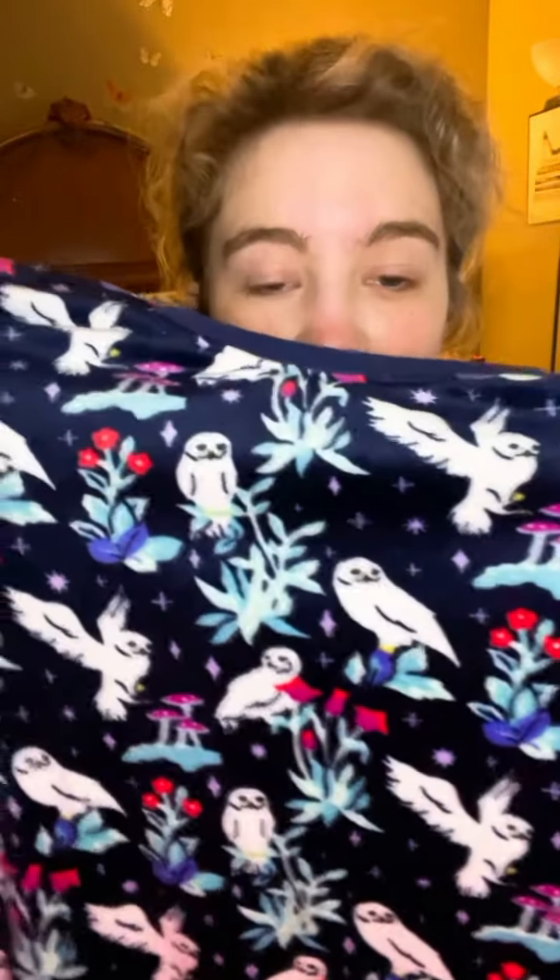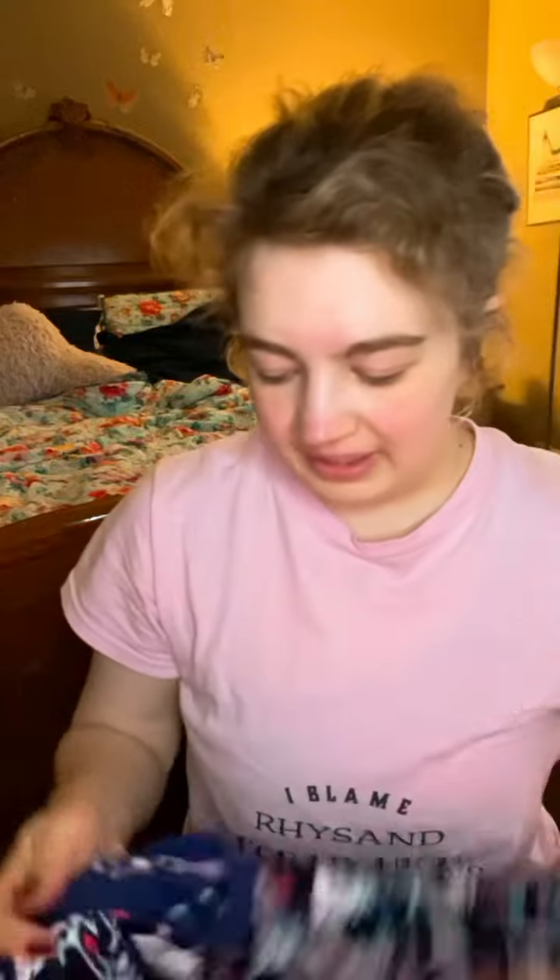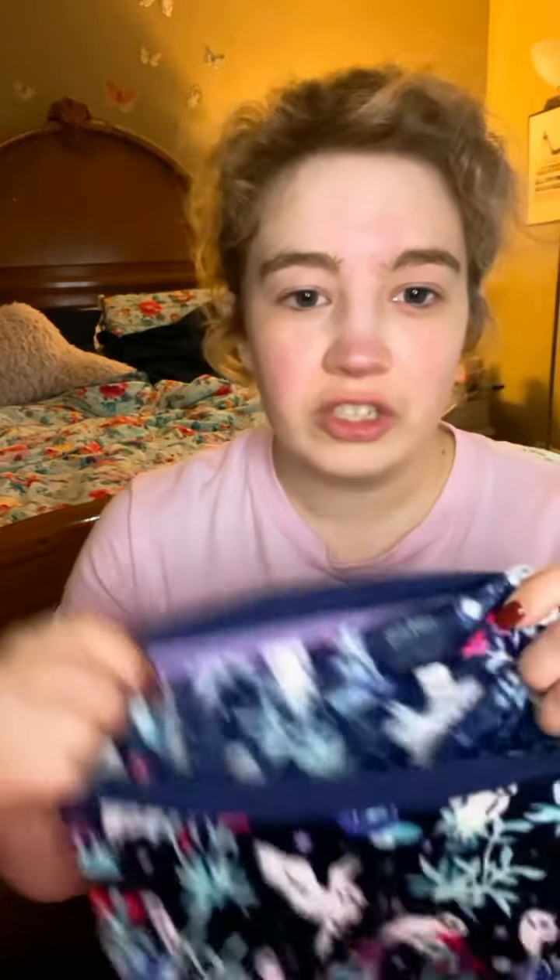Then I went to Vera Bradley and I got these cute Harry Potter pajamas. The top is long sleeved and it's this nice velvety material which I love — it's got little snowy owls on them. They are pretty true to size. The tag says Harry Potter times Vera Bradley. The pants have a cute little tie on them, they're a little bit big actually, and they have these cute little cuffs on the bottom which I think are fantastic.